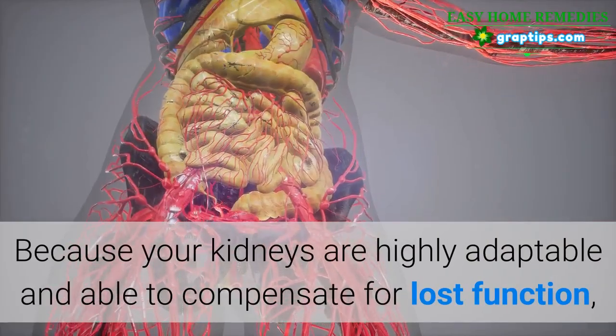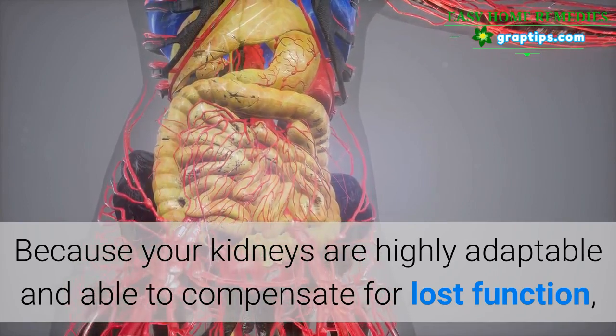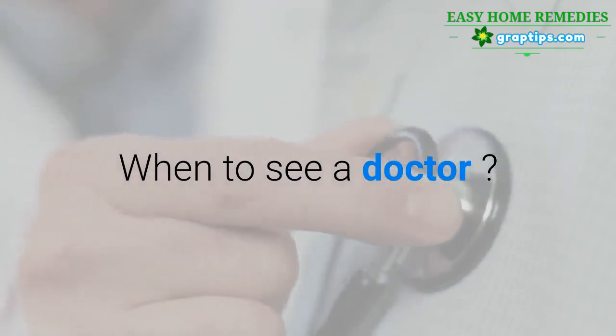Because your kidneys are highly adaptable and able to compensate for lost function, signs and symptoms may not appear until irreversible damage has occurred.